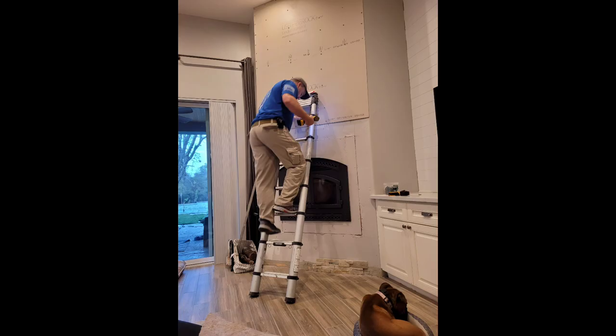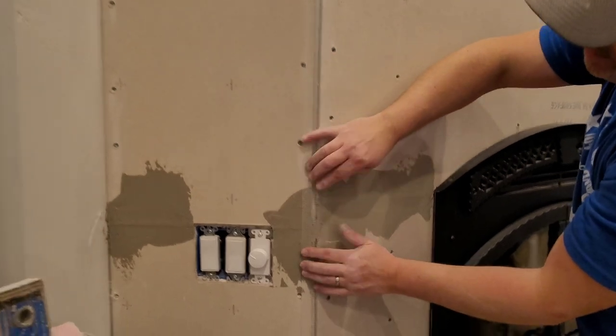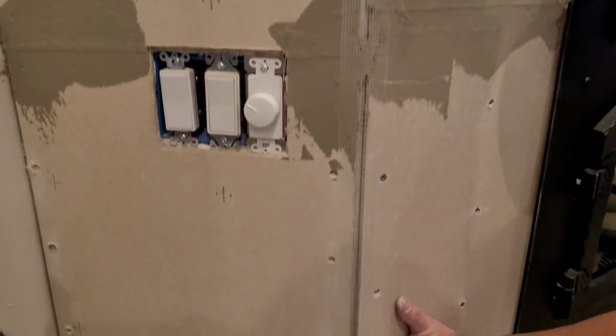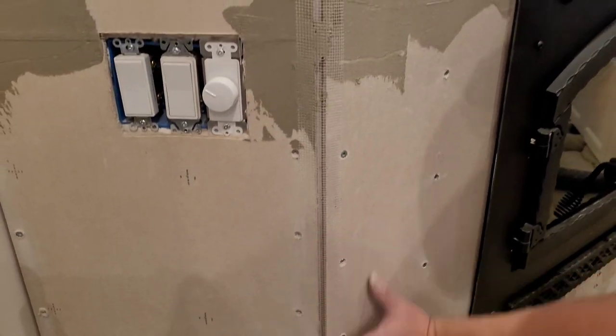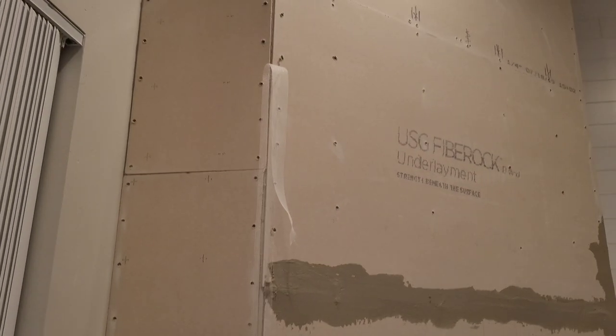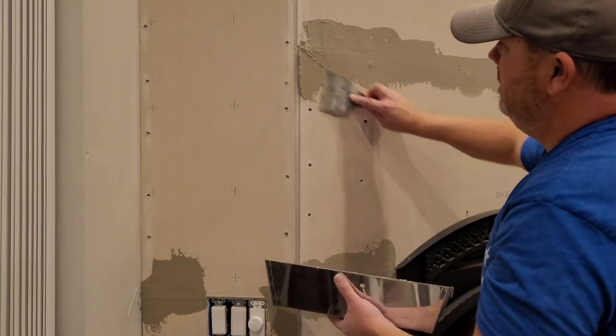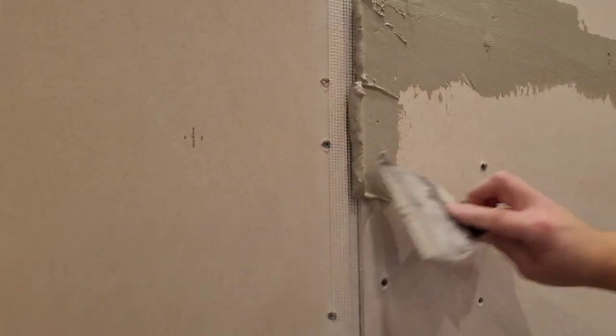Don't forget our boxer Ginger — she's always on site to help! The next step is to cover the taped seams with some mud. We're just using a layer of thinset over the top of the tape to help hold it together. The thinset is just scraped on over the mesh tape using a straight blade. This is the same sort of preparation you'd use if you were laying tile — very similar to drywalling, except you use a little bit different materials underneath the tile.